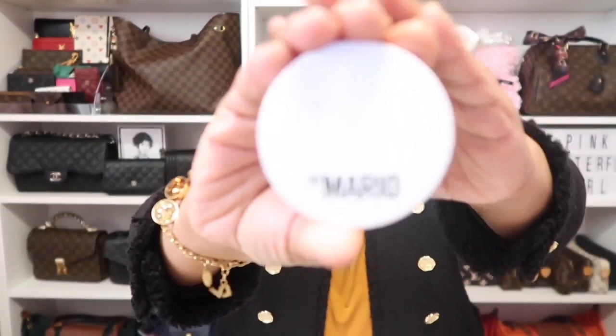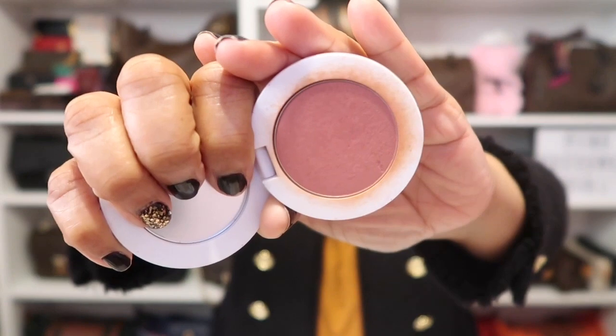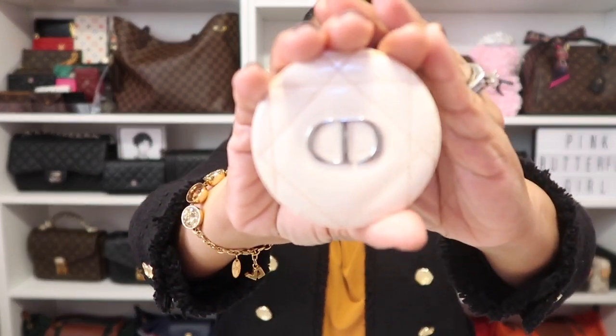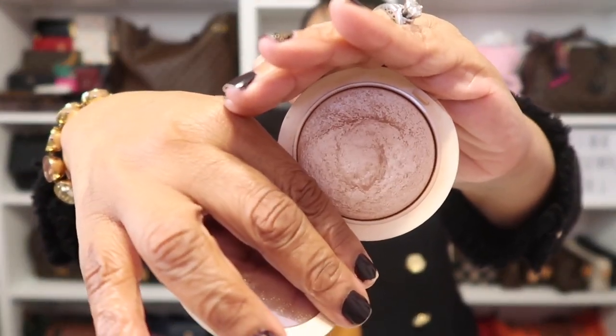For my blush shade today, I am wearing By Mario in the shade Wildberry — this has been my go-to lately. Along with my highlighter from Christian Dior in the shade Nude Glow.